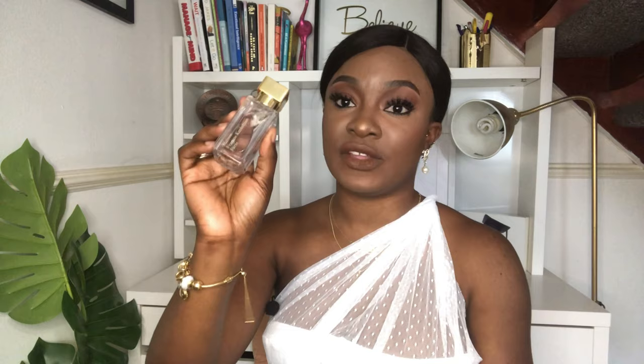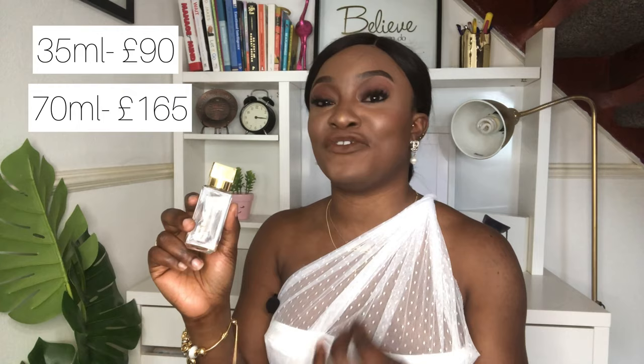In terms of price, I bought the 35ml for 90 pounds. The 70ml is 165 pounds, and the 200ml currently retails for 315 pounds. I bought the 35ml because I don't want to buy big bottles until I'm sure I like something enough to upgrade. The 35ml works out at about three pounds per ml, so I'll let you do the math on which size is cheapest per ml.